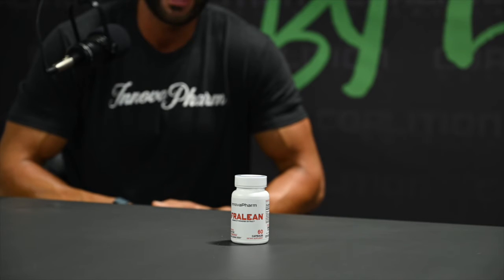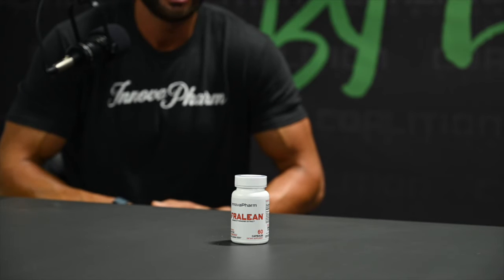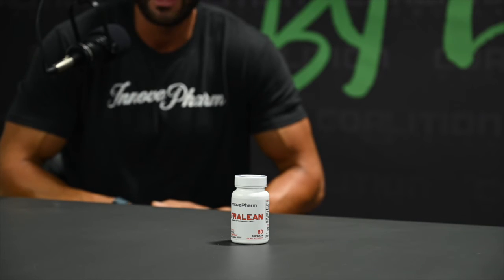We have it in all three of our thermogenic products, just due to the benefits you're going to get from that brown fat tissue activation. You're going to be able to oxidize more white adipose tissue, which is like stubborn body fat, and convert it over. And you're going to see an increased thermogenic effect from this as well, so it's a good thing to add in when you're dieting.